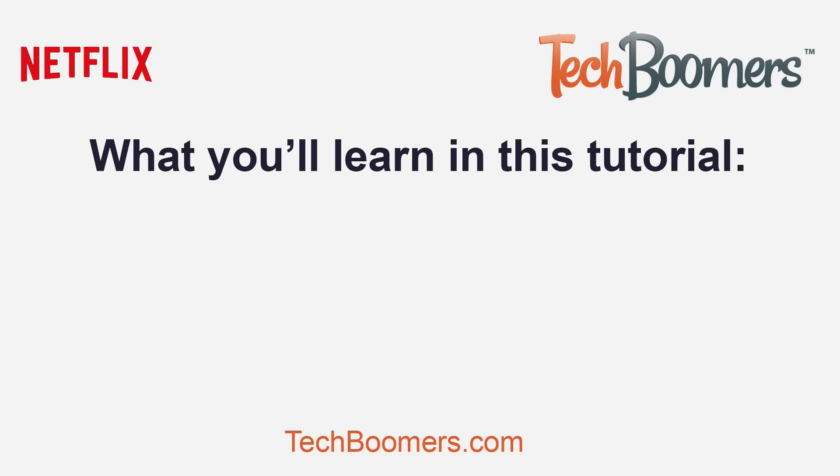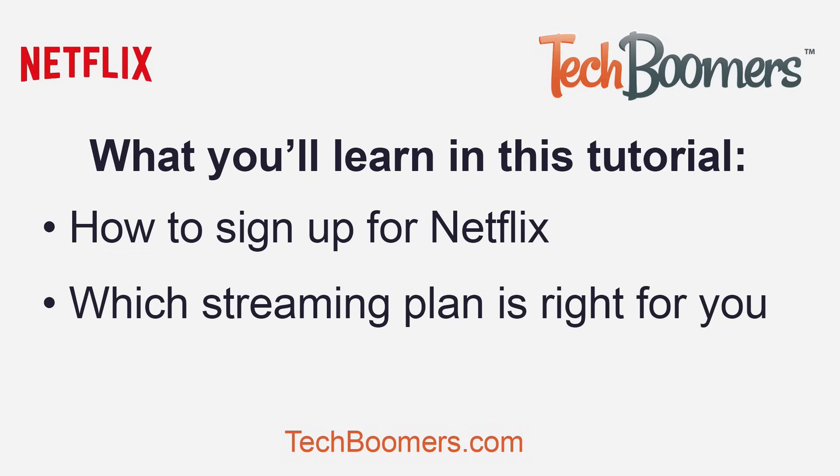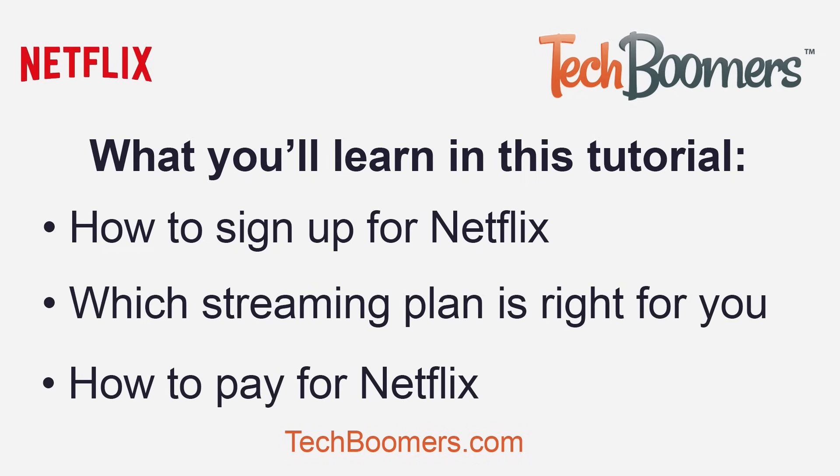Here's what you'll learn in this tutorial: how to sign up for Netflix, which streaming plan is right for you, and how to pay for Netflix.